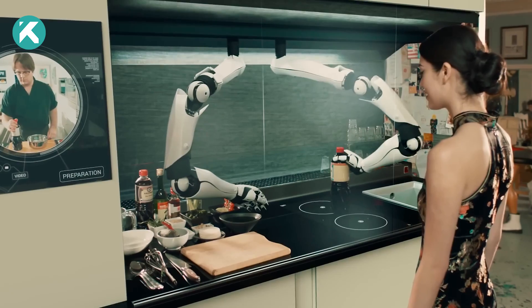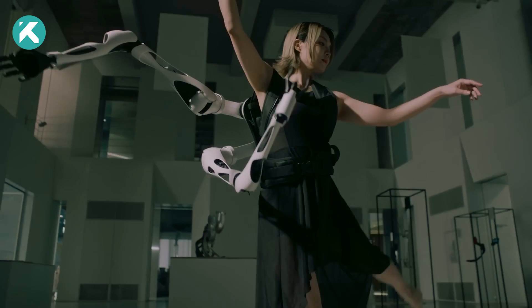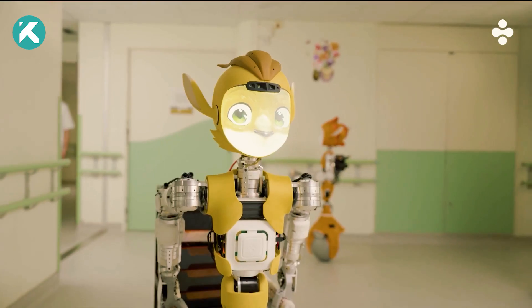Explore the horizon of robotic marvels as technological strides push the boundaries of what machines can achieve.